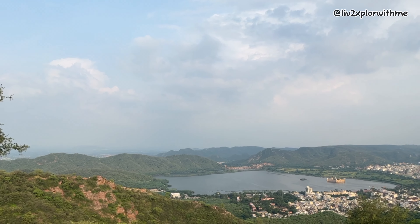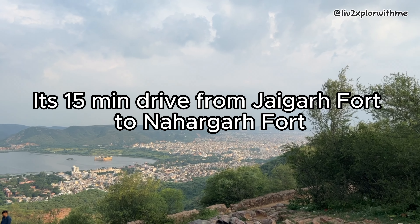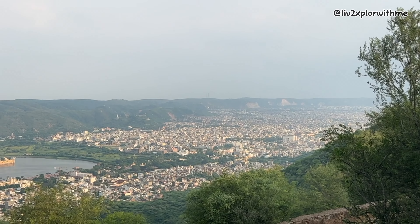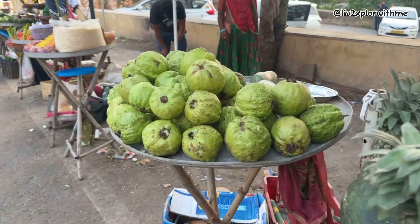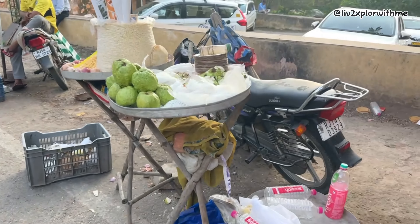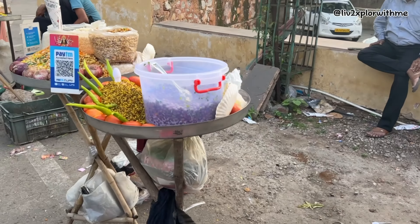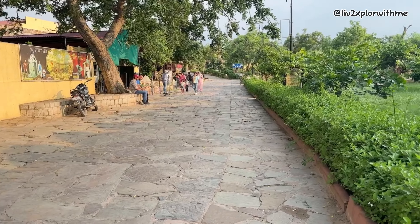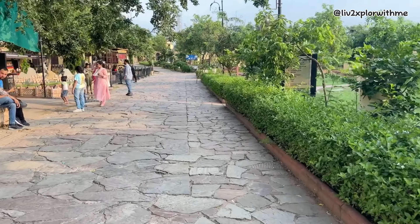After seeing Jaigarh Fort, we are now going towards Nahargarh Fort, and this is a beautiful view of Jaipur while on the way. As we enter Nahargarh Fort, we came across street vendors selling fruits and some snacks. Unfortunately, we didn't have much time to go inside the fort, so here are some glimpses from outside.